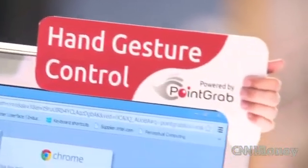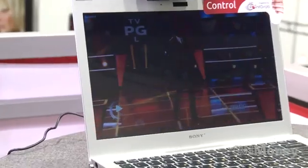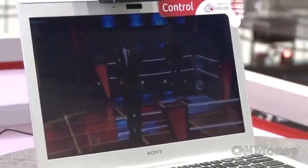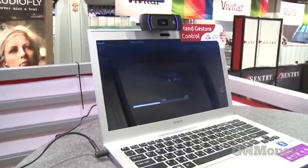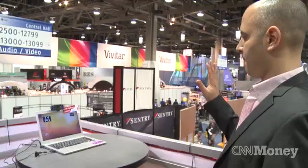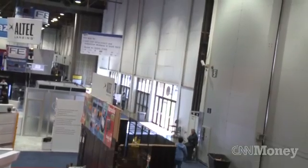We thought about what we can do with this great technology, and the second thing we had in mind was to use it for TVs, which is very self-explanatory. Instead of looking for my remote control every time I want to adjust the volume or pause a movie, I can just use my hand. And what's very good about our solution is that it can be used from different distances — close range for mobile or PC, but also up to 17 feet for TV.